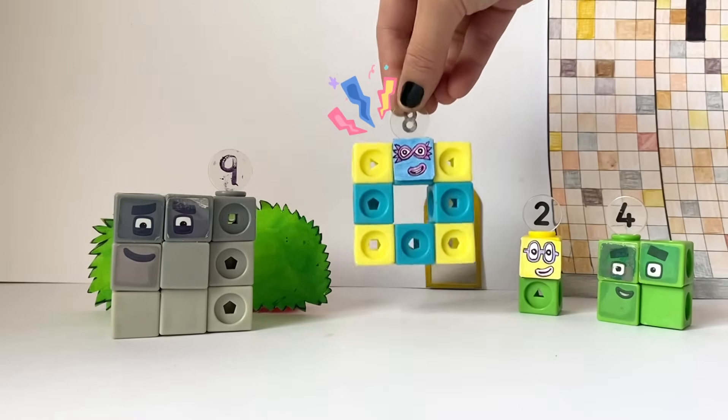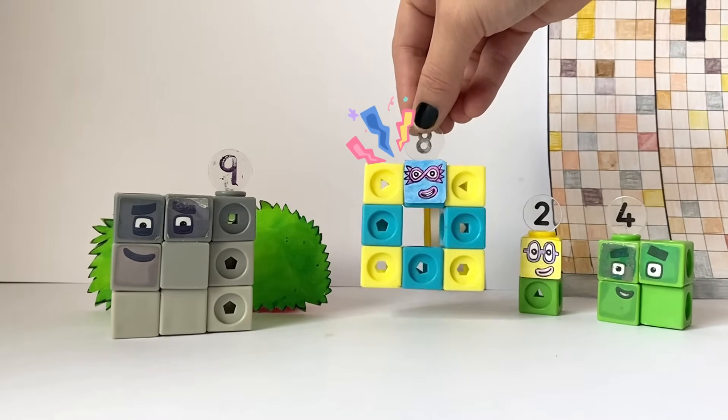Octoblock, silly colours. One, two, three, four, five, six, seven, eight silly colours.